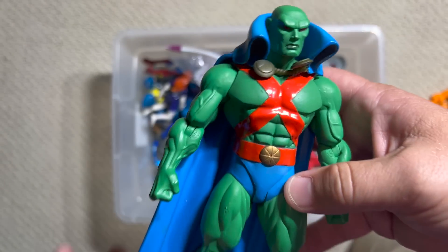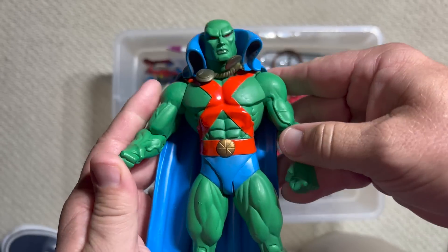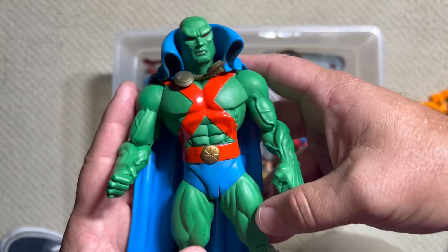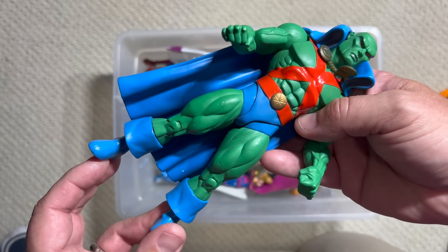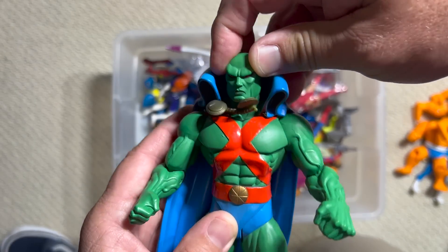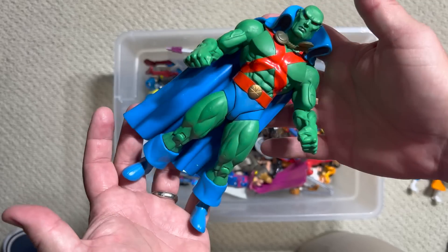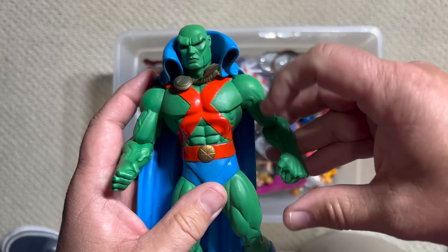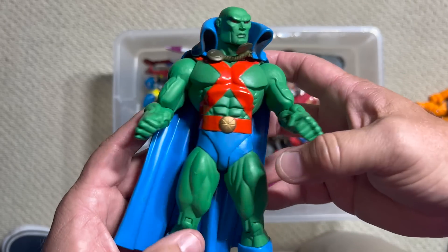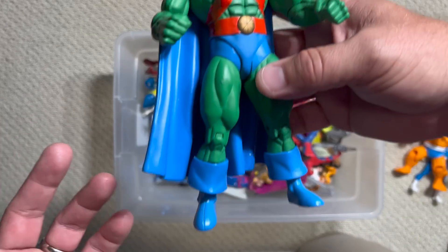Oh, this is totally out of place — here we have a DC Martian Manhunter, and not just any Martian Manhunter: this is the Ed McGuinness version. You can see that broad, huge, massive, squat build — that is Ed McGuinness. He did a great run on some DC comics and they produced a ton of Ed McGuinness-style figures. This does not belong in this box, but hey — Martian Manhunter hanging out!